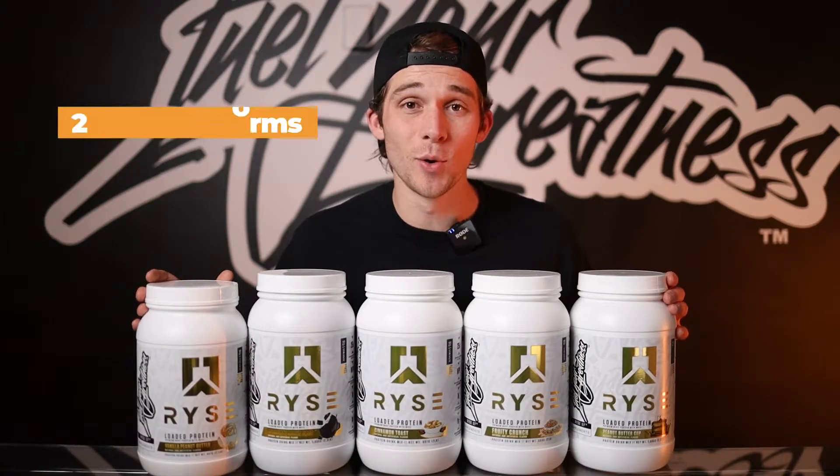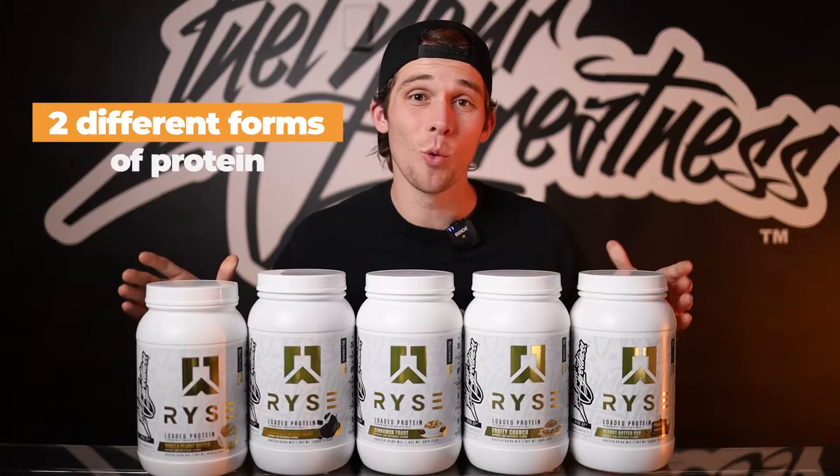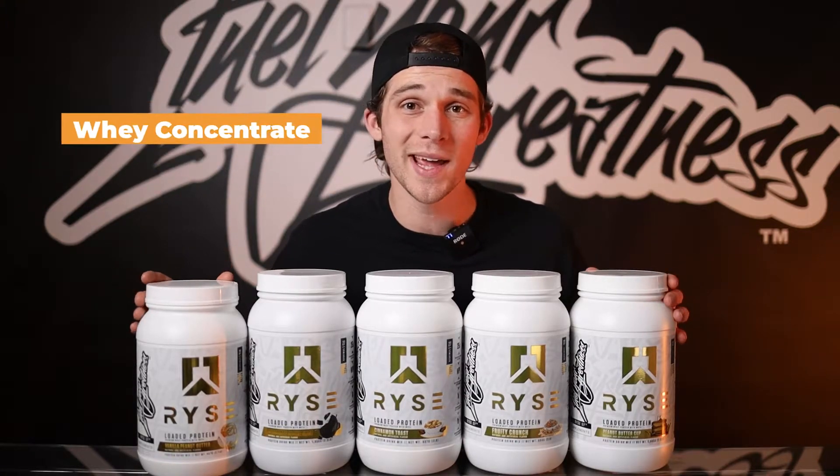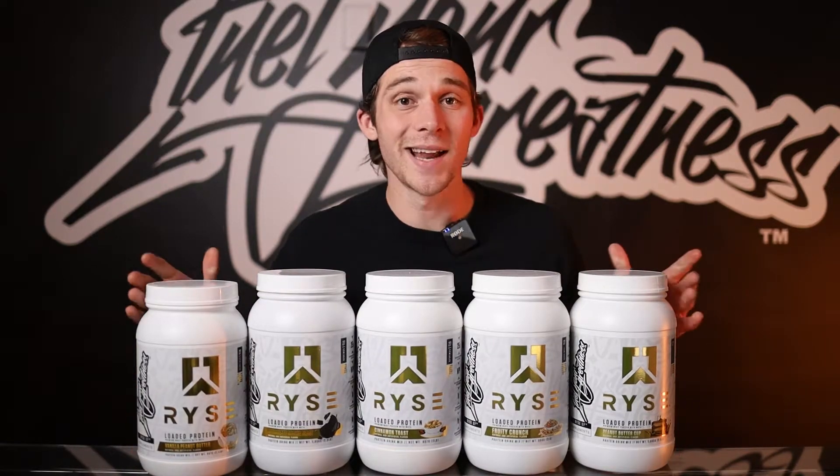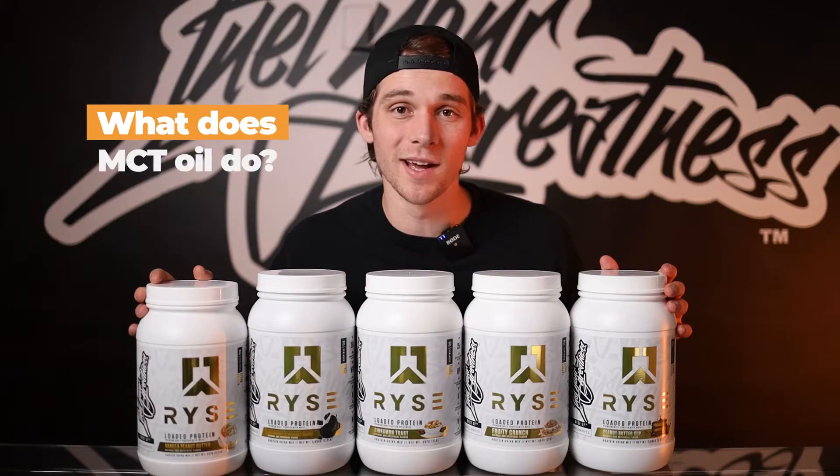To start off, Rise Loaded Protein consists of two different types of protein — whey isolate being the primary source and whey concentrate being the secondary. This combination contributes to both a premium taste and texture. Now let's move on to learn what MCT oil does.